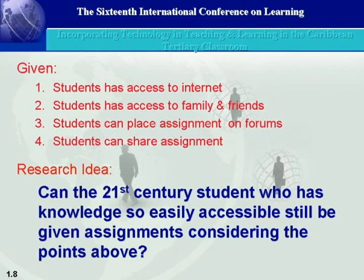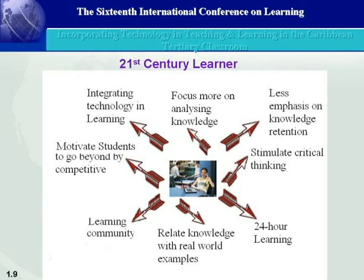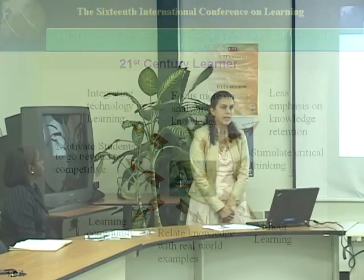My research idea is based on whether the 21st century student, who has knowledge so easily accessible, can still be given assignments at a considerably higher level. We must look at the 21st century learner, who must spend more time focusing on analyzing knowledge and less time on retention. The 21st century instructor must stimulate critical thinking by taking knowledge and incorporating it in the real world, so that students can relate that knowledge to what they see around them.